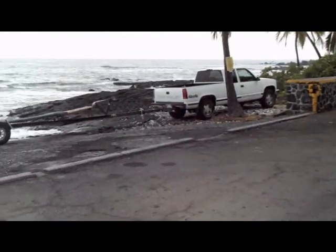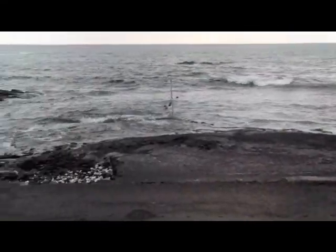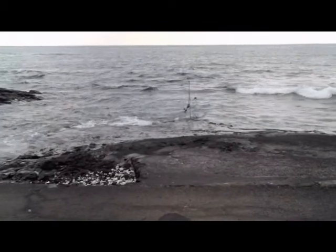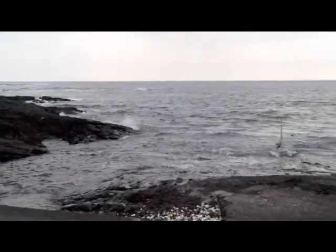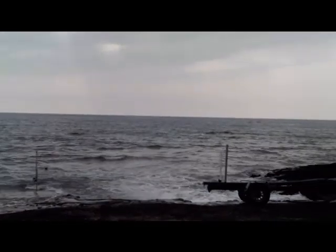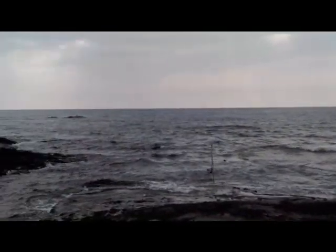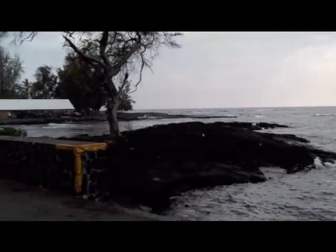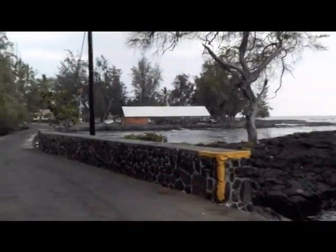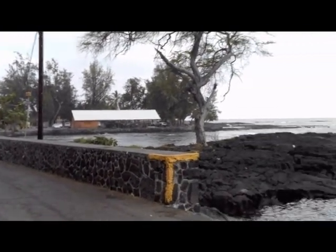This is the boat launching facility here in Milolii. The boat ramp, as you can see, is kind of rustic, but obviously there's people out fishing, so not a bad little place. That's the pavilion over there, the park.